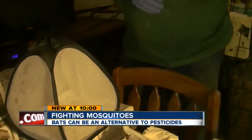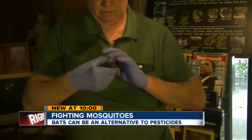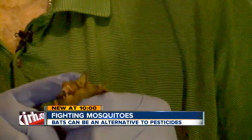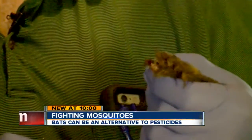This little guy might just be the answer to all of our mosquito prayers. He's a big brown bat — that's really his name — and he dines on mosquitoes as fast as he can find them. Bat is 100% effective.